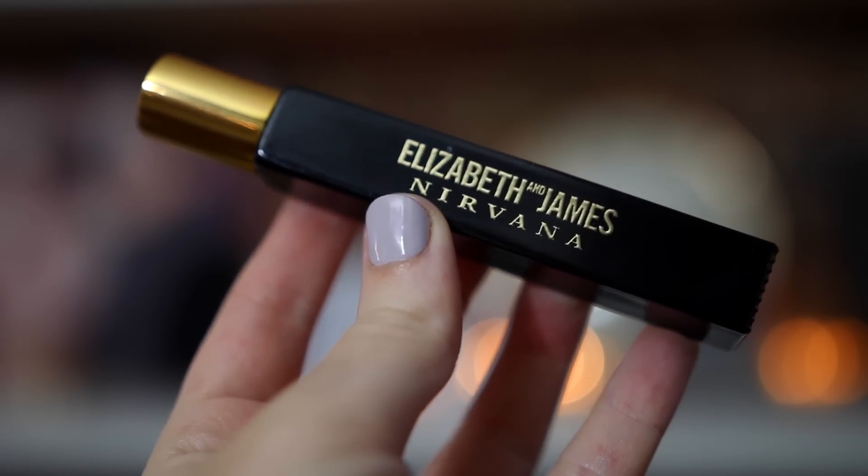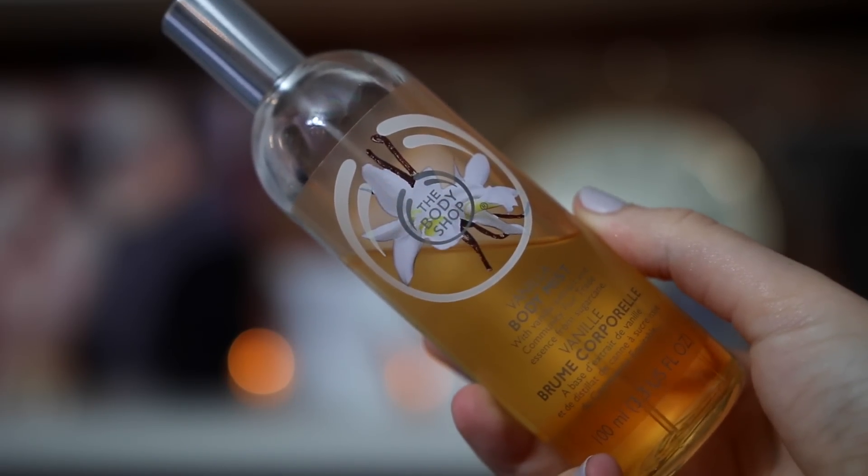Moving on to scents — I've got two favourites. The first is Elizabeth and James Nirvana Black. It smells quite vanilla-y but not in an overpowering way — I'd describe it as a really sexy perfume. I'm going to pick up the full-size when I go to New York next month. The second is the Body Shop Vanilla Body Mist; I'd describe it as more of a musky, deeper vanilla rather than sickly sweet. It's 100ml and lasts forever — a really affordable option.